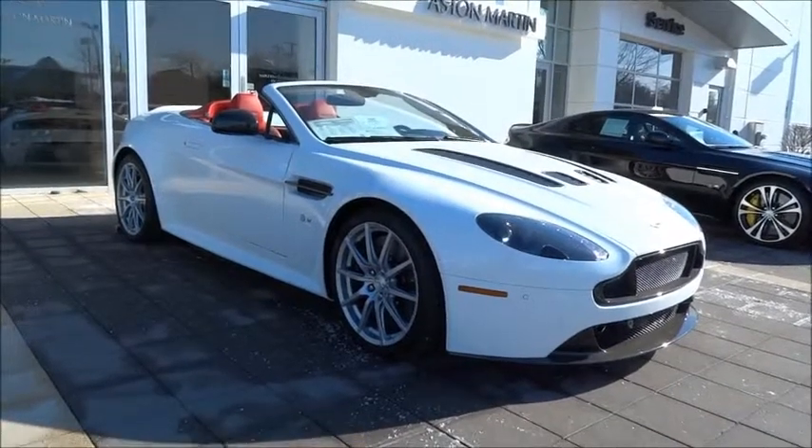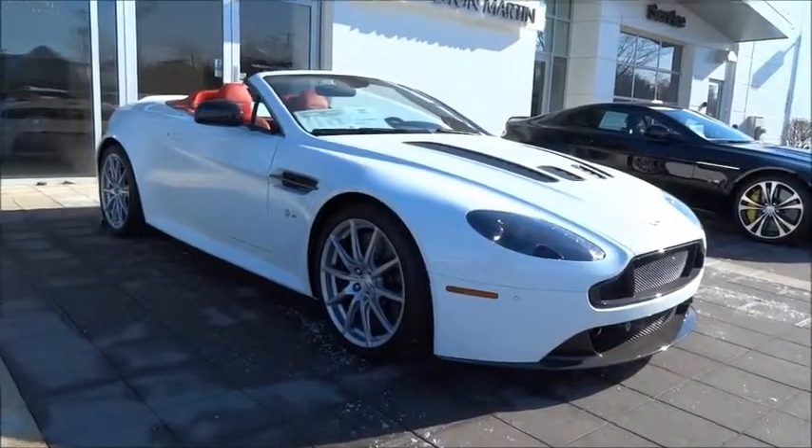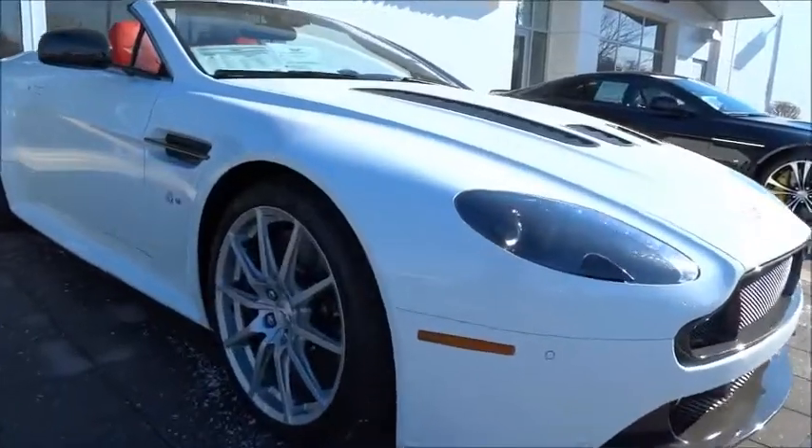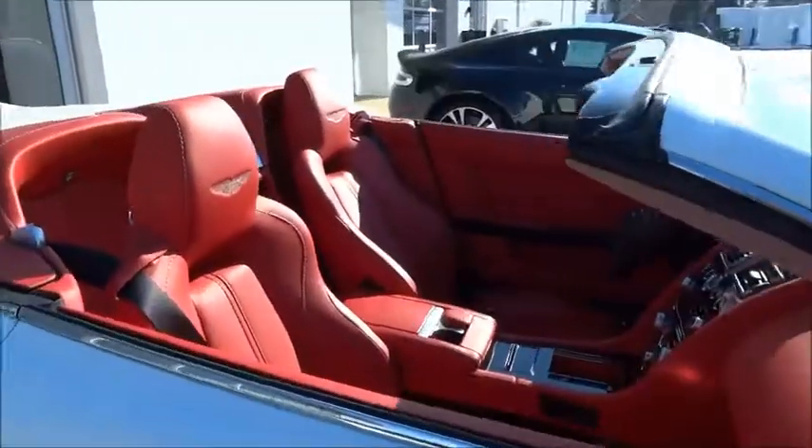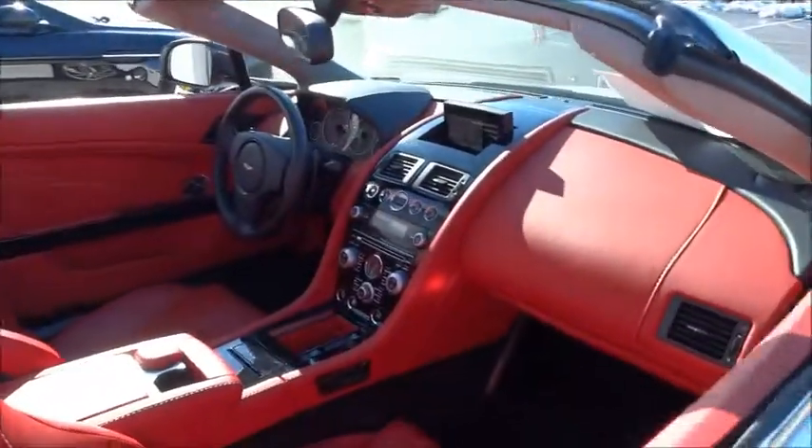The 2015 V12 Vantage. Aston Martin V12 Vantage — the most potent production sports car in the marque's 95-year history — made its debut at the 2009 Geneva Motor Show.